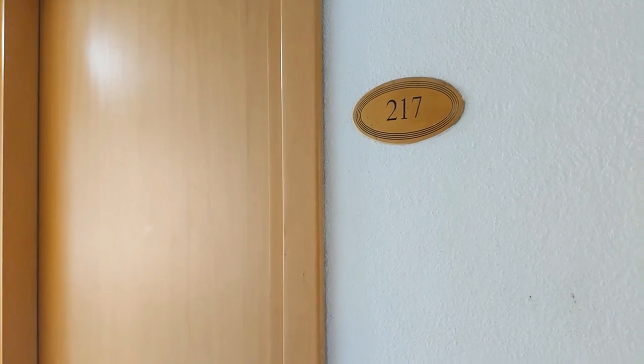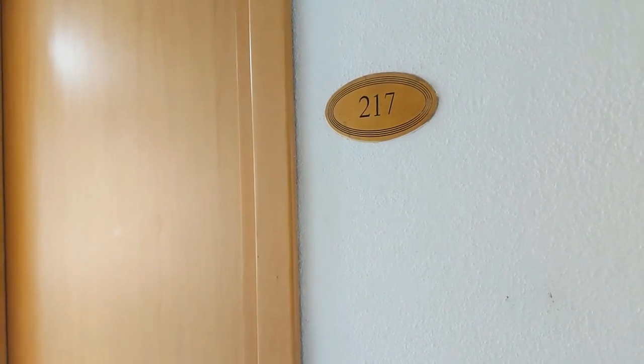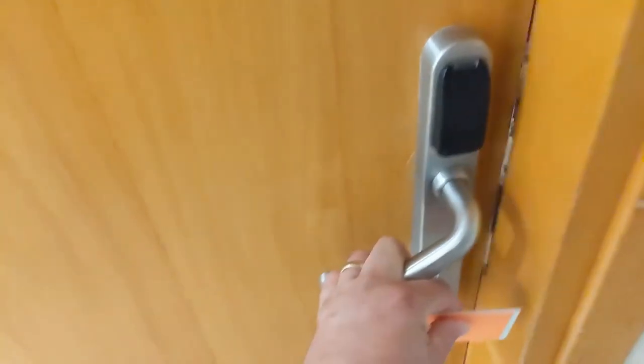Hello and welcome to the Paper Cup Travels carry-on edition. Today we are in Venice, Italy at the Domos Colliotta, staying in room 217. We have the security key that'll get you through the door.